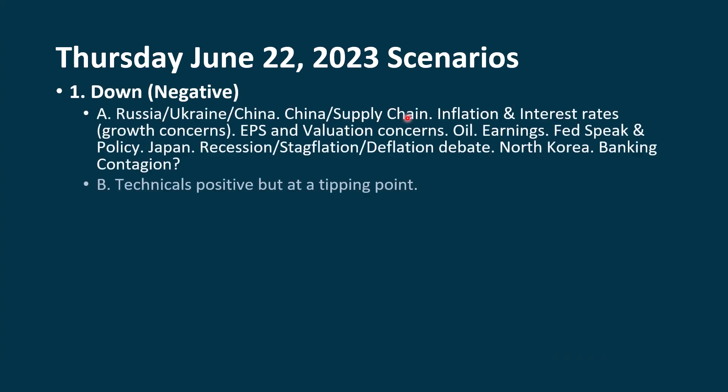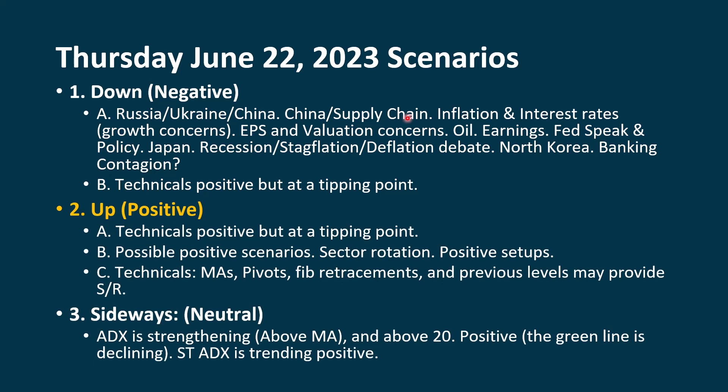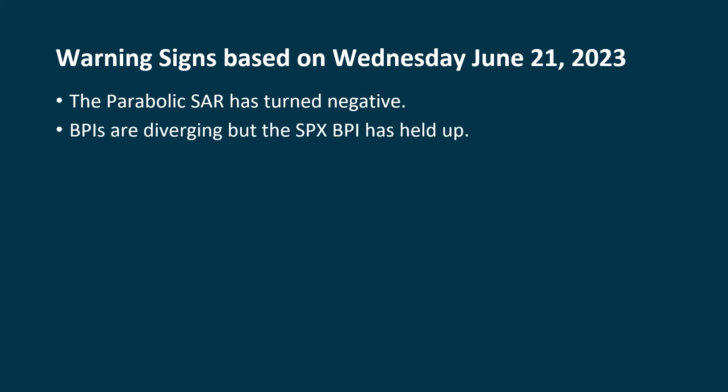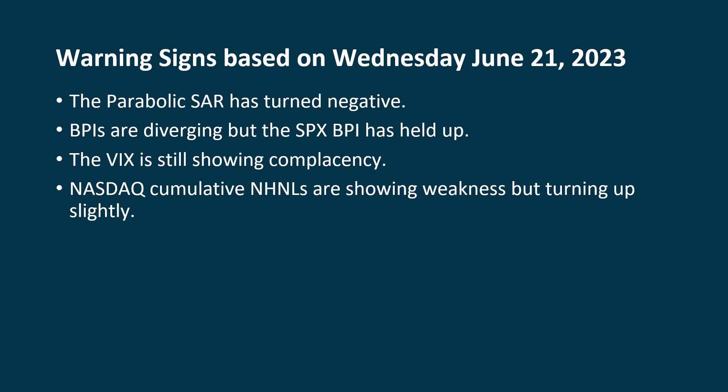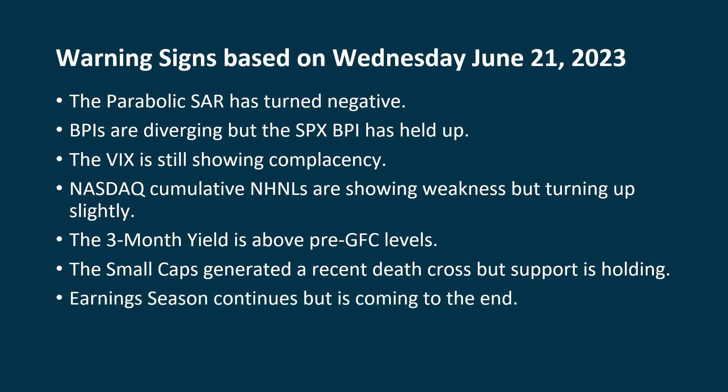Our scenarios can't really go with the down one right now because we're at that tipping point. Hard to go with the up one unless we see some follow-through buying. And we're definitely not going with the sideways trend right now because both ADX charts are showing a strong trend. So what are our warning signs for right now? The parabolic SAR has turned negative. The BPIs are diverging, but the BPI for the S&P 500 continues to hold up. The VIX is showing a lot of complacency. The NASDAQ cumulative new highs/new lows are showing weakness. The three-month yield is above the pre-great financial crisis level. Small caps generated a recent death cross, but so far support is holding up. Unfortunately, resistance is also holding up. Earnings season continues but it's starting to come to an end.